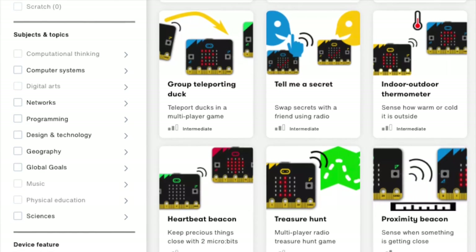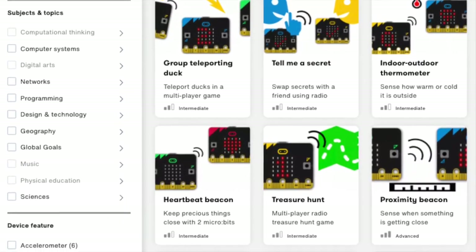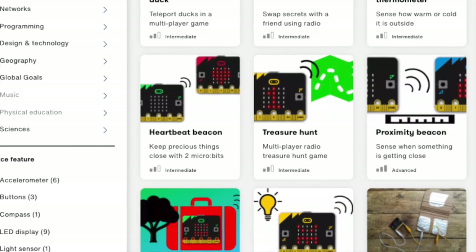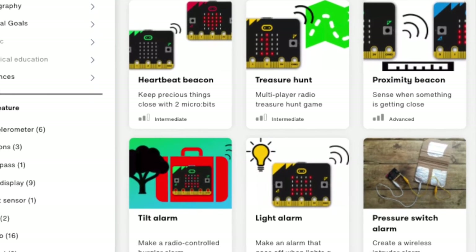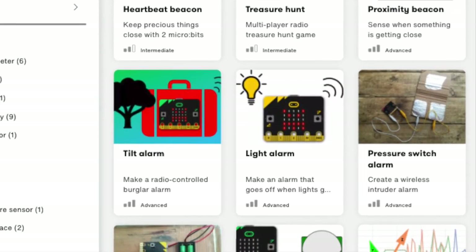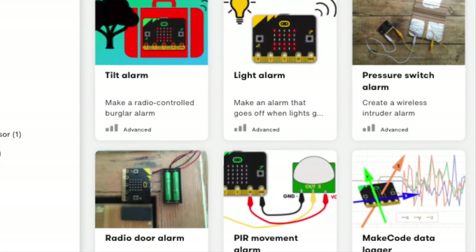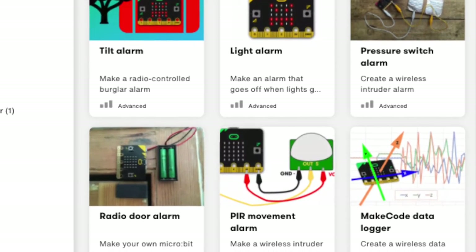Adding remote sensors is easy using the micro:bit's radio function. You could build a whole prototype wireless alarm system in your classroom reacting to doors opening, lights being turned on, simple pressure pads, or responding when things are moved. Other projects like the reaction game use simple switches made from tin foil and cardboard to add physical controllers to a game, making it more accessible and fun. There's huge scope here for getting your students to design and make controllers and cases for micro:bit projects.